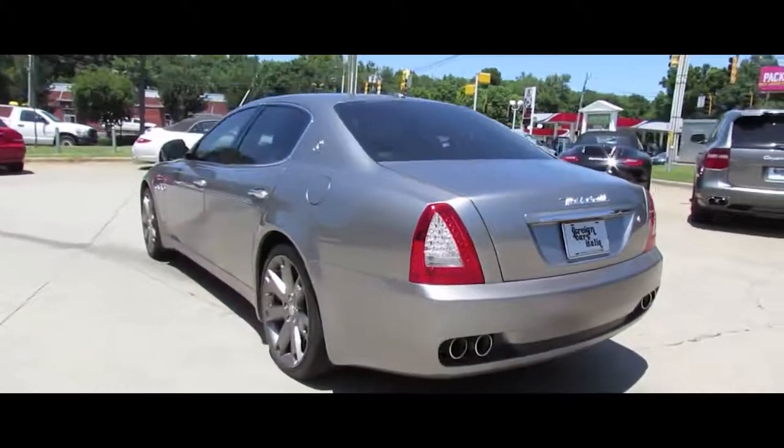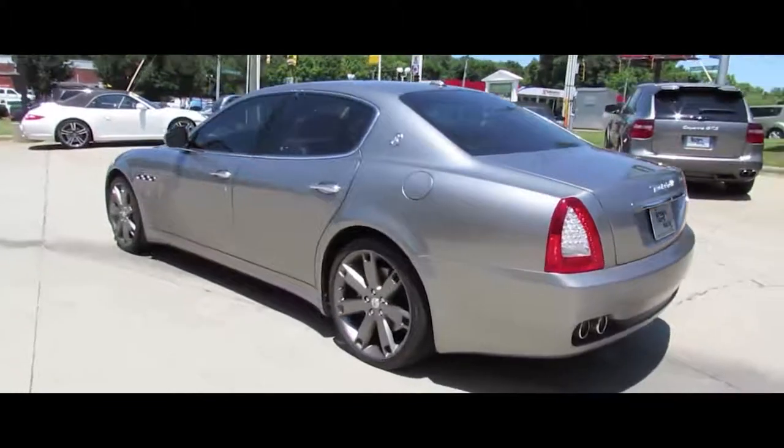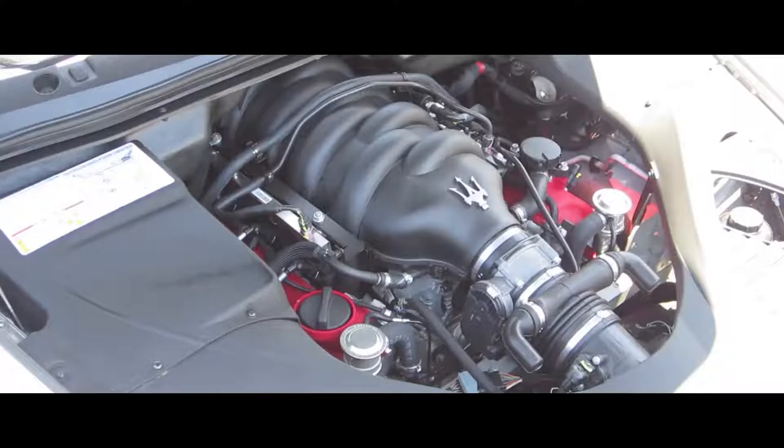Depreciation has a new meaning — it should just be in the dictionary with the definition: 'Maserati Quattroporte 2006.' It came equipped with a 400 horsepower naturally aspirated V8 engine, and out of all these cars it gets the worst fuel economy — a combined 13 miles per gallon.